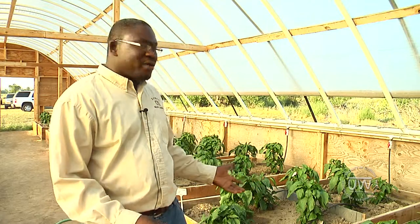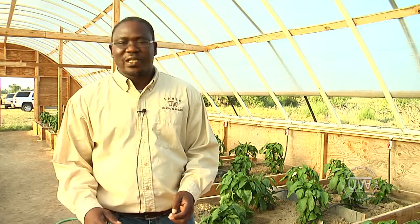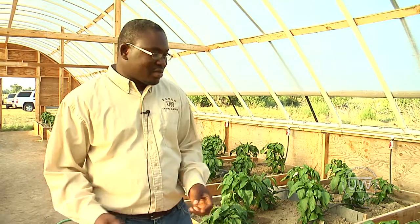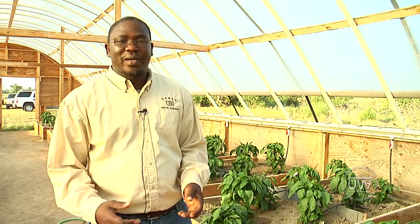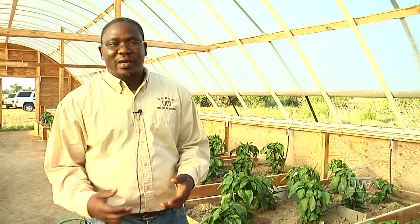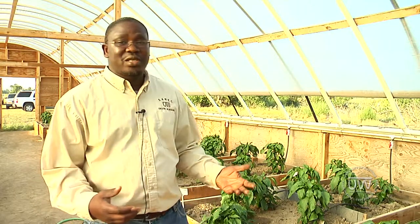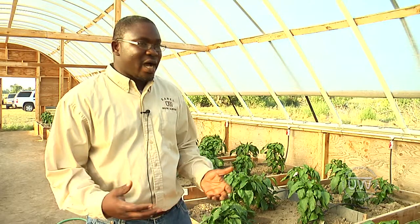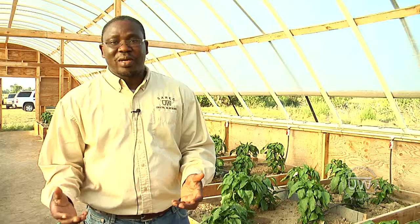What I'm doing here is looking at soil fertility management in high tunnels. High tunnels are becoming popular in Wyoming and there's a lot of interest in them, but we don't have much information about soil fertility management. So these experiments you see here are looking at nutrient management.